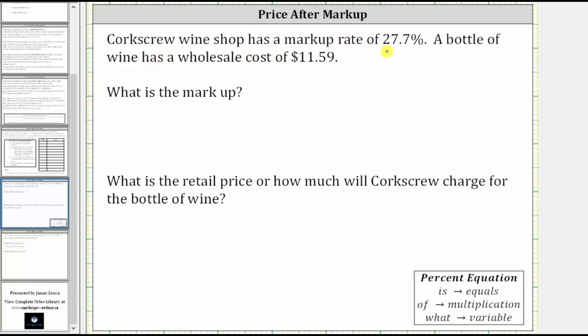Corkscrew wine shop has a markup rate of 27.7%. A bottle of wine has a wholesale cost of $11.59 — the wholesale cost being the cost to the Corkscrew wine shop. The first question is: what is the markup? The markup is 27.7% of the wholesale cost of $11.59, so we need to answer: what is 27.7% of $11.59?